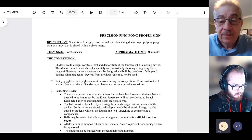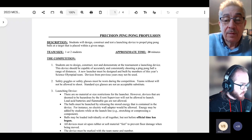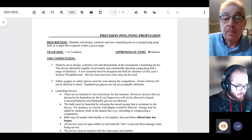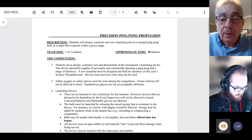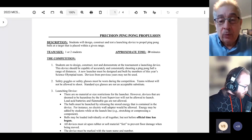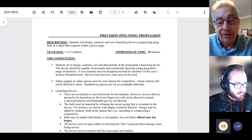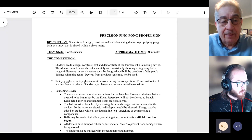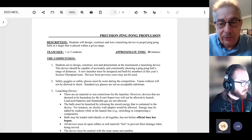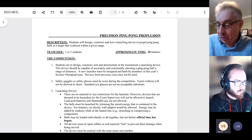We have a question from August Kowal. 'What's the range we're supposed to be testing at?' The smallest distance is four meters, the largest is eight, and it could be any one of those distances in half-meter increments — so four, four and a half, five, five and a half, et cetera. That number will be assigned the day of the event. That information is also in the rules.